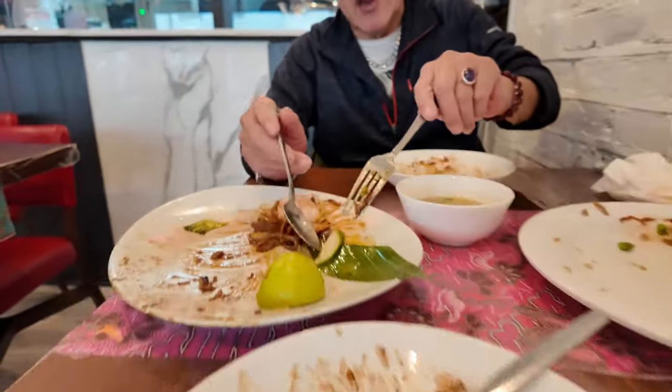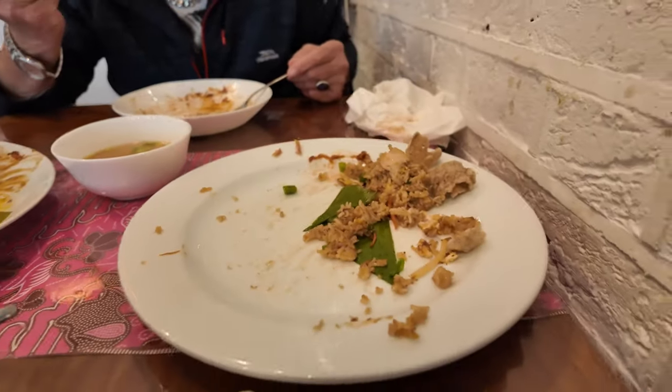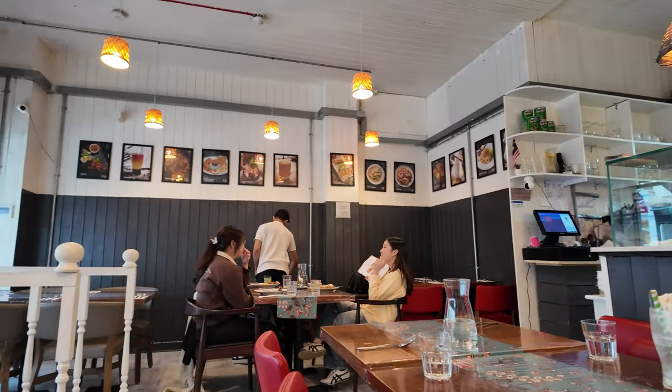Here guys, look at that — we are nearly finished. Look at this guys. And I am stuffed. Jim is still eating, isn't it Jim? Jimmy is still eating. I am stuffed guys. He's left me the prawn.